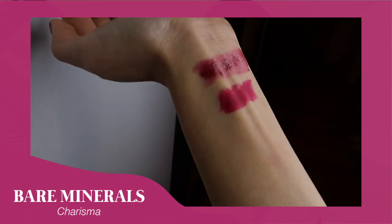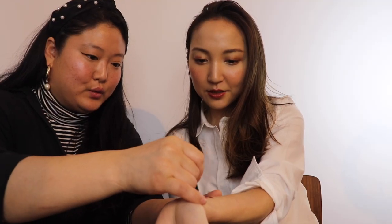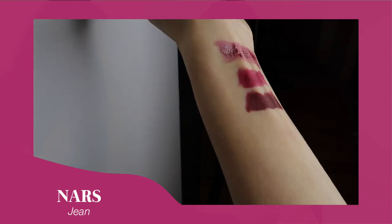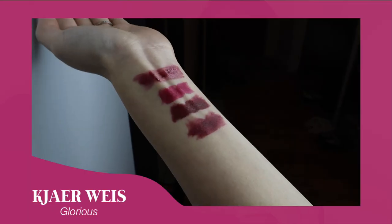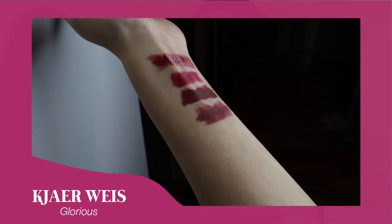The second berry is bareMinerals — I really like that color, it's a really pretty berry. The third swatch is NARS — this is a really dark, red wine kind of look. And the fourth is Kjaer Weis in Glorious, which I just got recently and I've been obsessed with the color. It's another pretty dark red wine, slightly less dark than the NARS one. So those are the four berry shades.